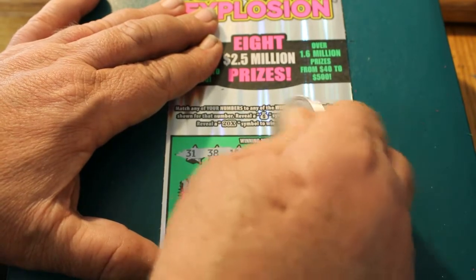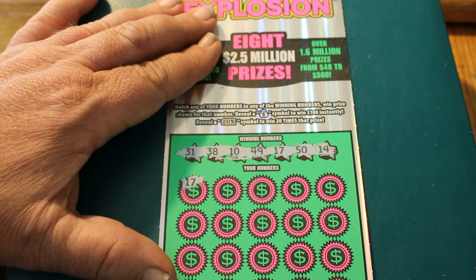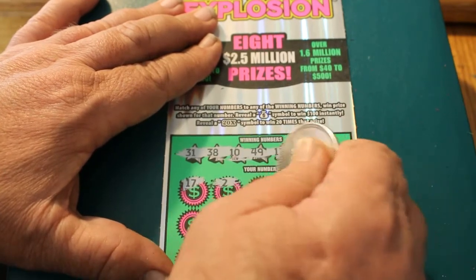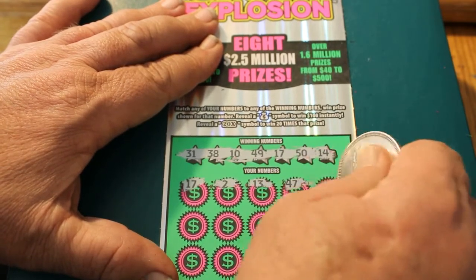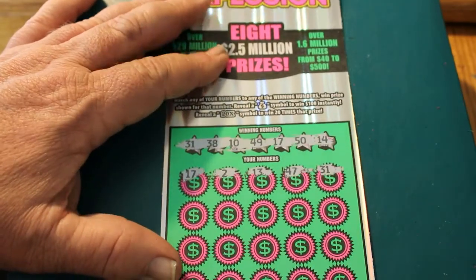17 — we got one right off the bat! I do love hitting them right off the bat like that, because it opens up all sorts of things down below, maybe. 13, 47, 31 — we got two! 17 and 31. Excellent.